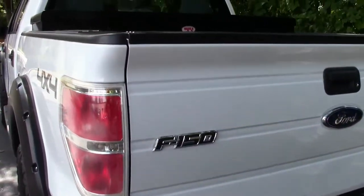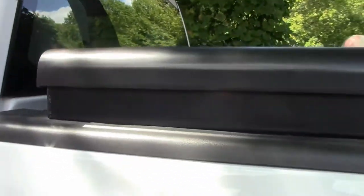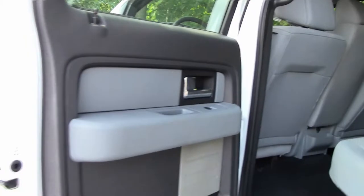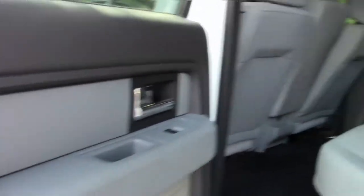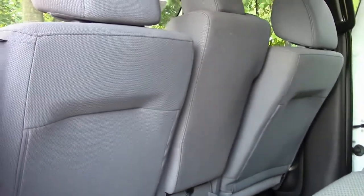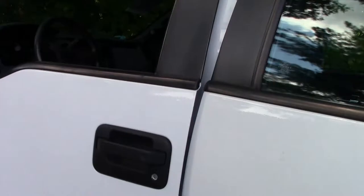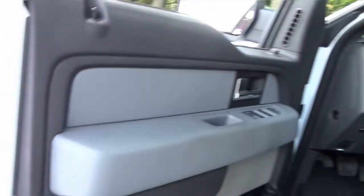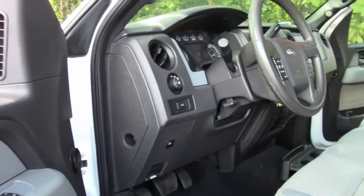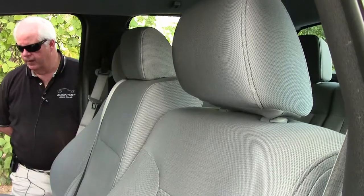It is a flex fuel, so you can utilize different types of gas when you need to. Getting into the back seat, it looks to be a 60-40 split bench — very nice and roomy, as you can see. Gray with black carpet. And getting into the front with a possible third middle seat for the little ones, should they want to get up with the parents.